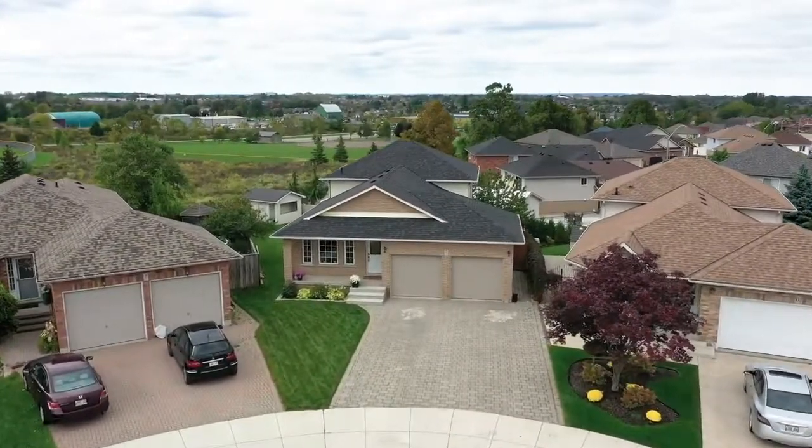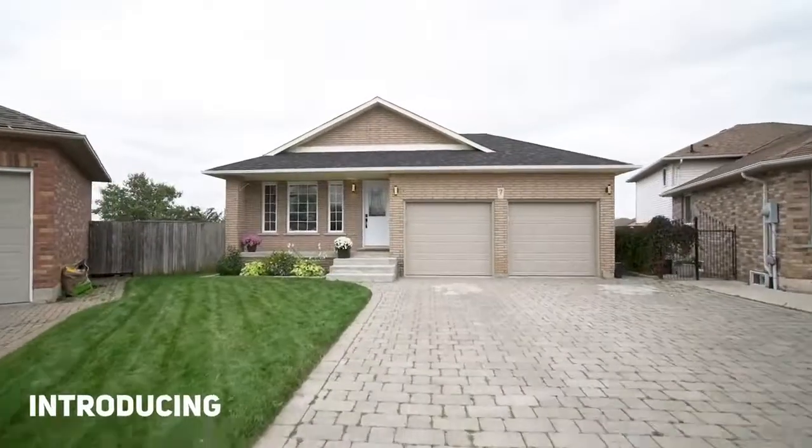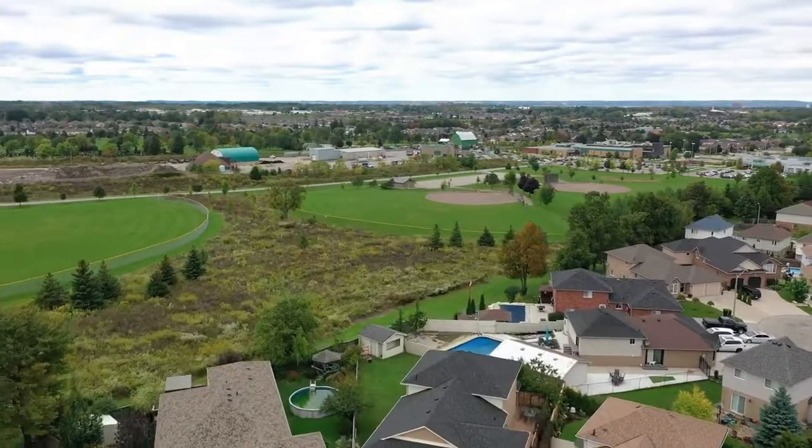Welcome to 7 Polaris Court in the heart of Hamilton Mountain. This beautiful, fully renovated, 4 bedroom, 5 level back split is situated on a family friendly court and backs onto green space with a beautiful private backyard. Come check it out.